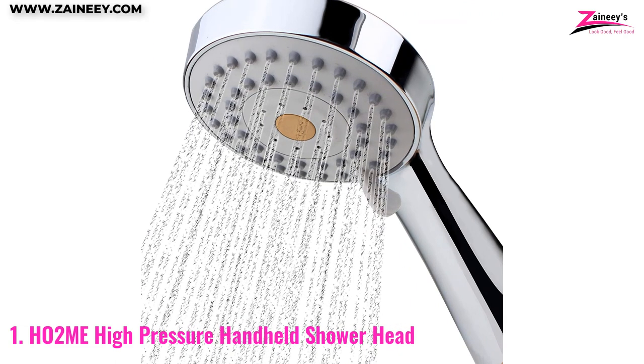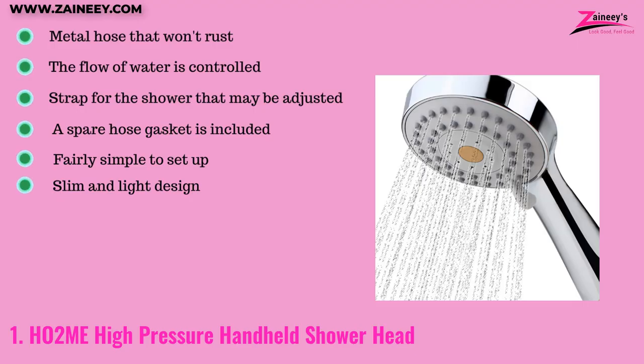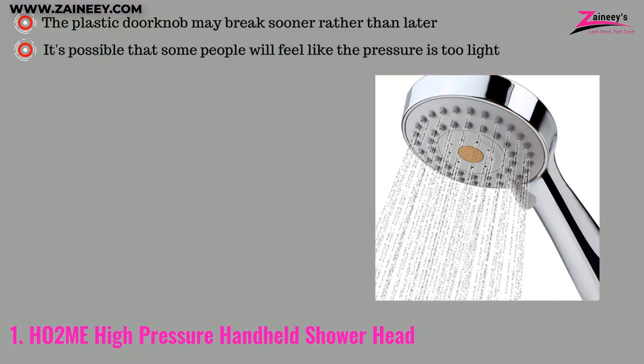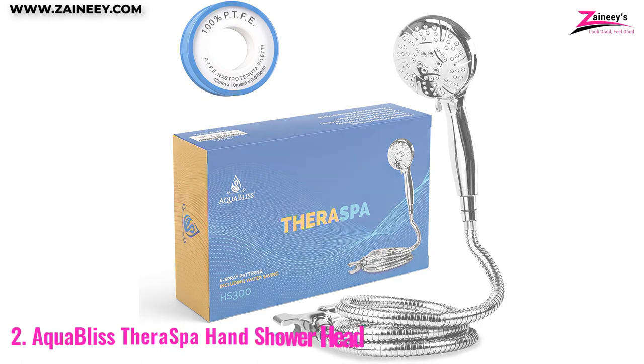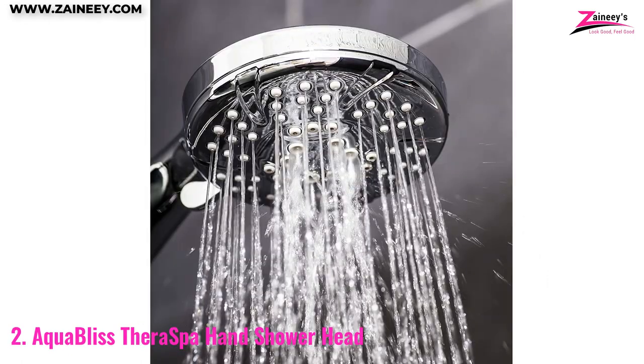Water conservation leads to lower water bills, making this a win-win. All attachments are contained within the shower head itself. The pros are: it has a metal hose that won't rust, controlled water flow, an adjustable shower strap, a spare hose gasket, simple setup, and a slim and light design. The cons are: the plastic doorknob may break sooner rather than later, and some people may feel the pressure is too light.